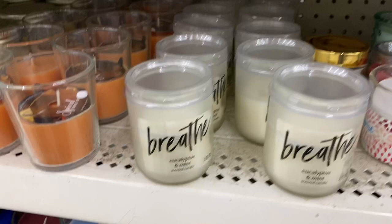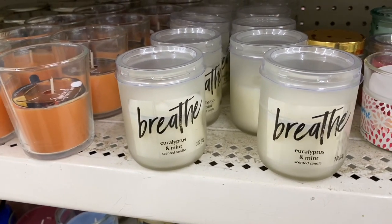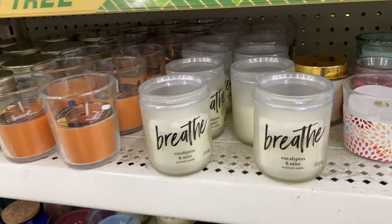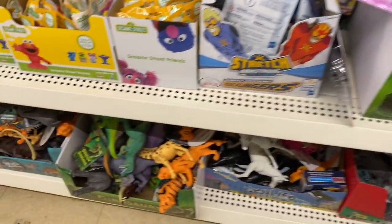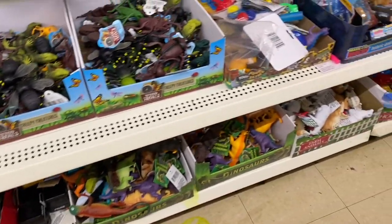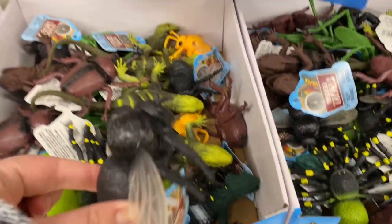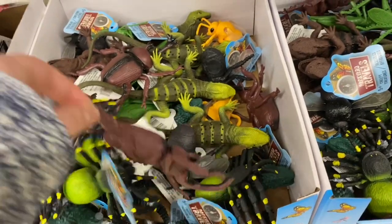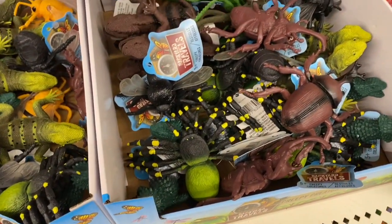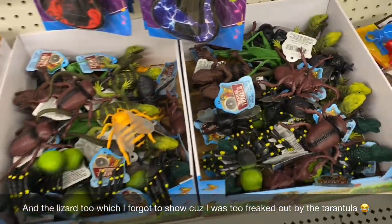I didn't see any new candles but I did see these ones I've never seen before — they say 'Breathe' and they're eucalyptus and mint. They smell really good, great if you want to relax and take a bath. In the toy section they normally have little plastic animals, but they've stocked up even more — more dinosaurs, farm animals, and now creepy creatures like a fly, a beetle, and a tarantula. I am not touching that little demon — I don't do spiders. There's also a bumblebee.